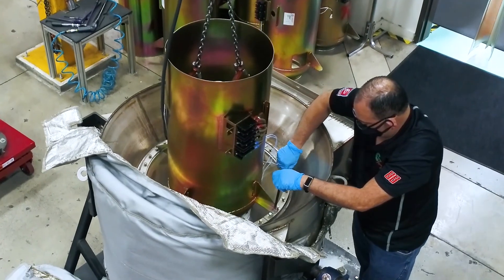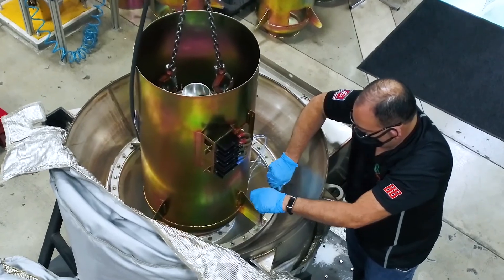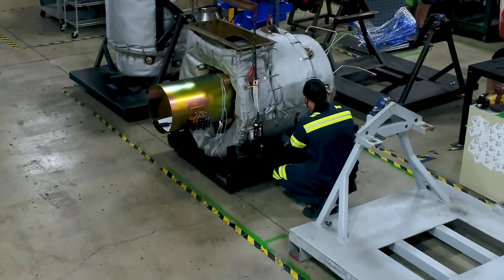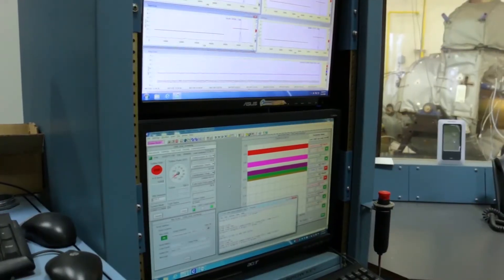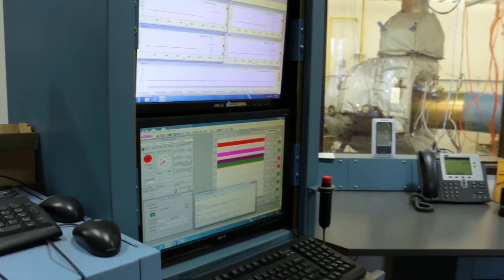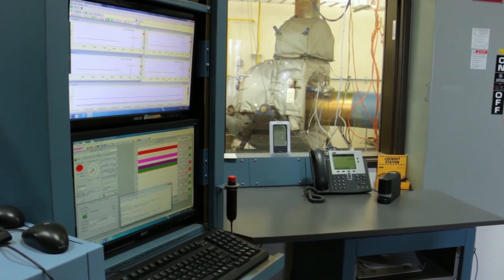Once all components are balanced, they can be safely built into our microturbine engine module. The microturbine engine module is integrated into its system and then proceeds to a three-hour acceptance test, all throughout having its vibration and other outputs measured.